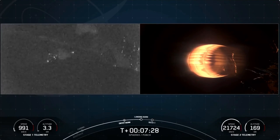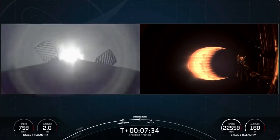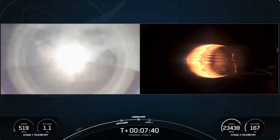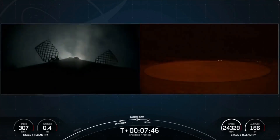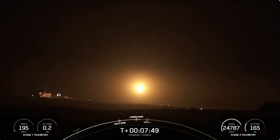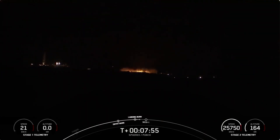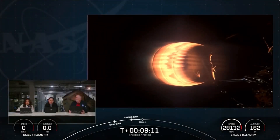We have the landing burn coming up in a few seconds. That'll be a single-engine burn and the last burn the vehicle needs to land. Stage one landing burn. Landing burn has begun. Let's watch as Falcon 9 touches down on landing zone 4E. And an awesome view of Falcon 9 touching down on landing zone 4E — confirming the third landing for this booster.